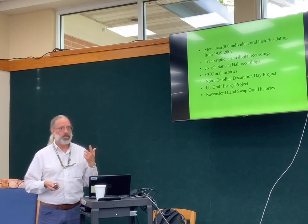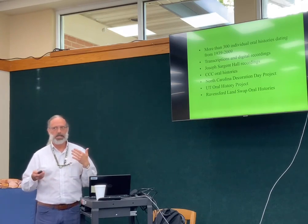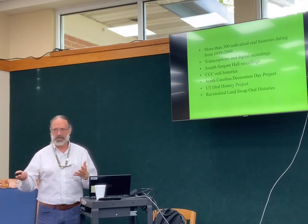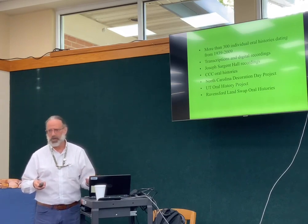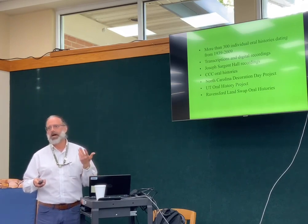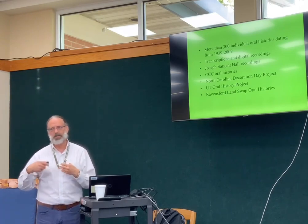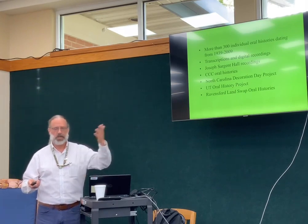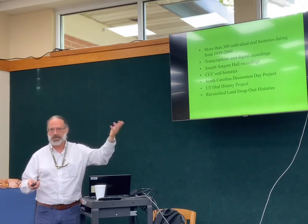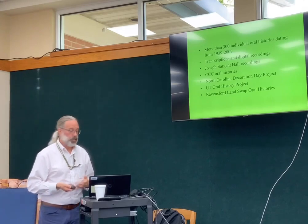One of the downsides to being associated with a government agency is we don't have the ability to do a lot of things digitally that other organizations can. We just don't have an effective way to share things with the public outside of someone contacting me and me providing a digital copy. We don't have a digital access management system that allows us to make things available to the general public, which is unfortunate.